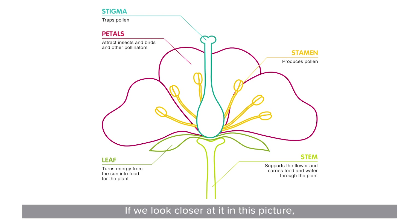If we look closer at it in this picture, when the bee is on the petal, it's near the stamen — this is the part of the flower that gives off the pollen. The pollen gets stuck to the bee, and when the bee flies to the next flower, it touches the stigma, which is all sticky, and it captures the pollen from the bee. And that's what starts the seed-creating or reproductive process.